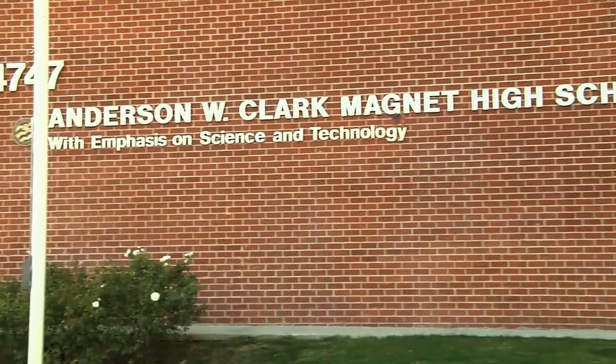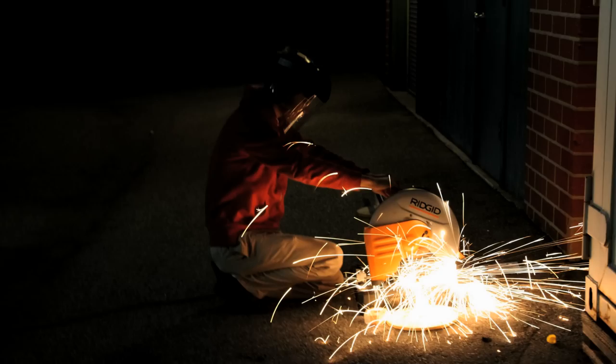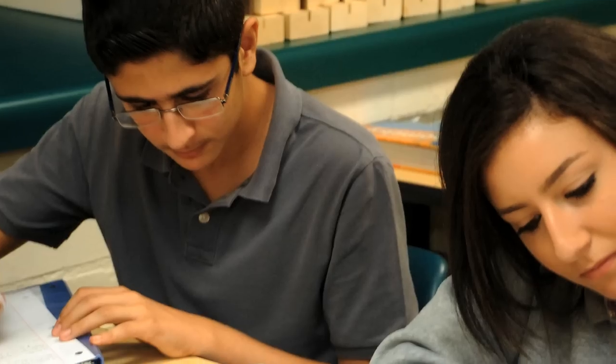Clark Magnet is a science and technology magnet school, with emphasis on science, technology, engineering, arts, and mathematics.